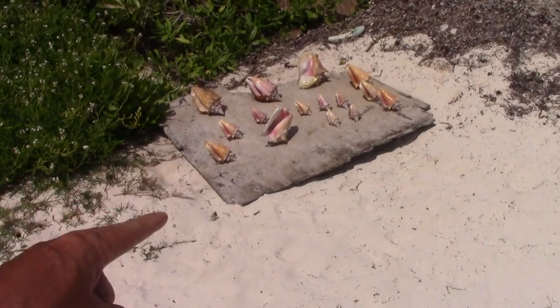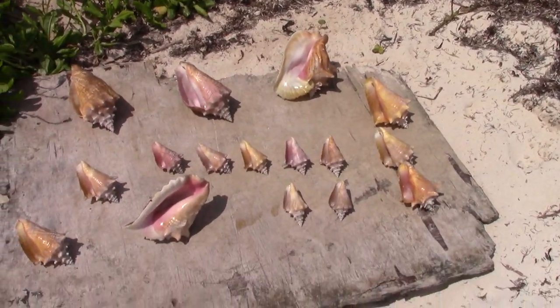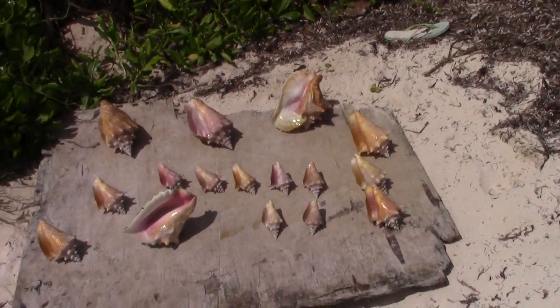Oh, and he's got shells too — that's one of the biggest I've seen on the beach right there. They're beautiful, all of them are great.